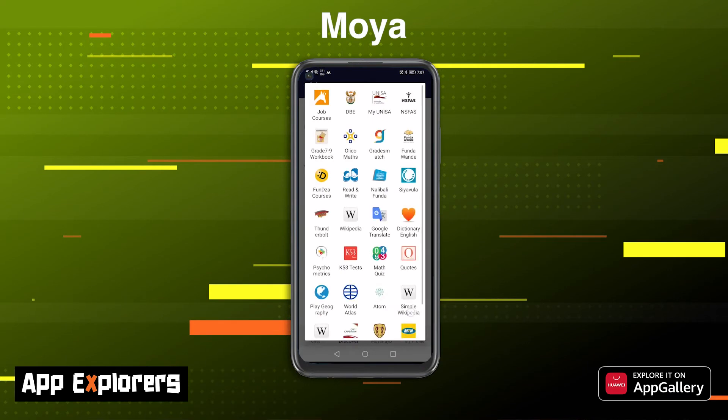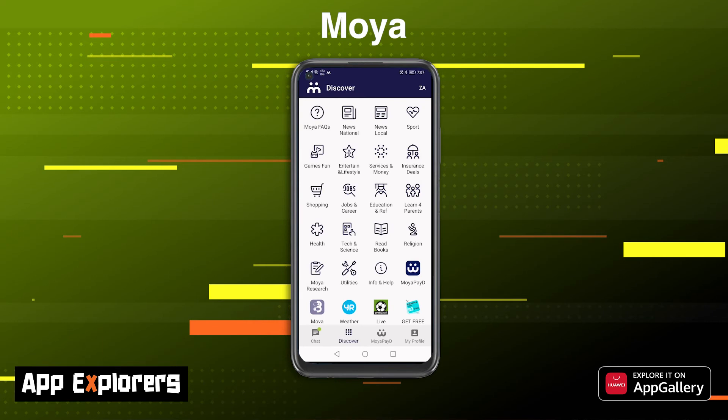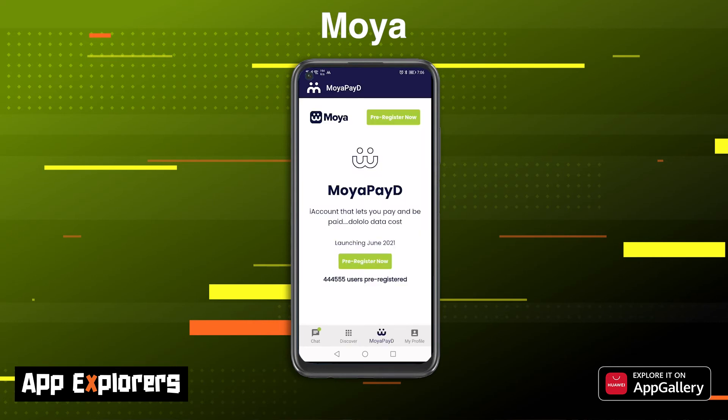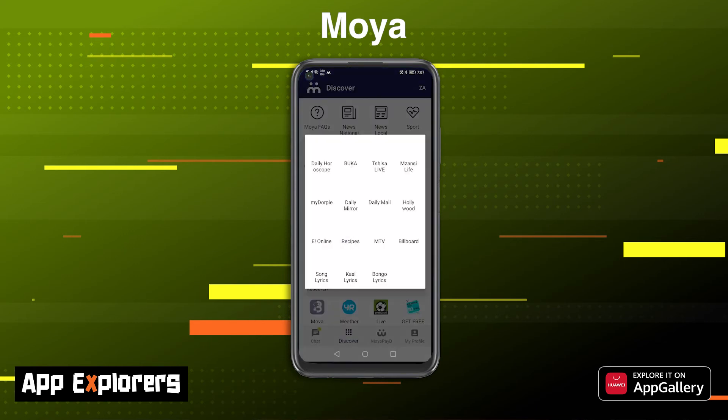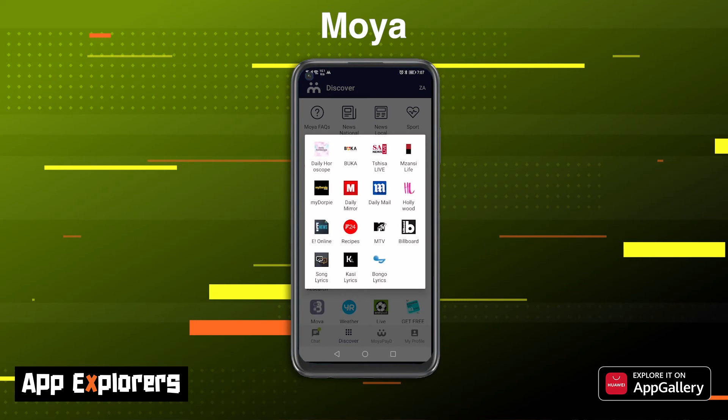Moya isn't only about messaging though, as there are other services and educational information that can be accessed via the app. One of which is Moya Pay — this allows you to pay and receive payments at zero data costs. This service isn't live at the moment and goes live in June, however you are more than welcome to pre-register for it right now. Moya is a simple to use and cost-free method of staying in touch with friends and family when you have no data. Overall, I think Moya is a great app and one you should definitely check out right away.